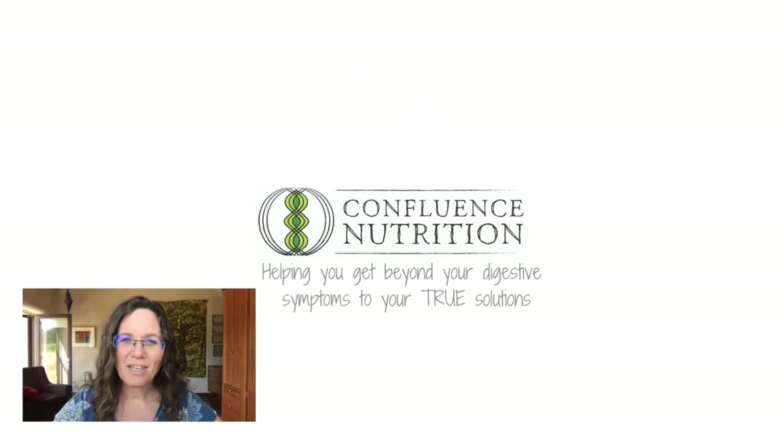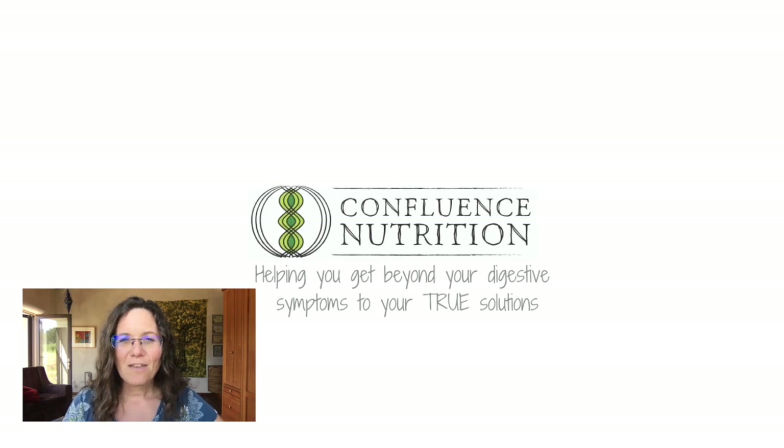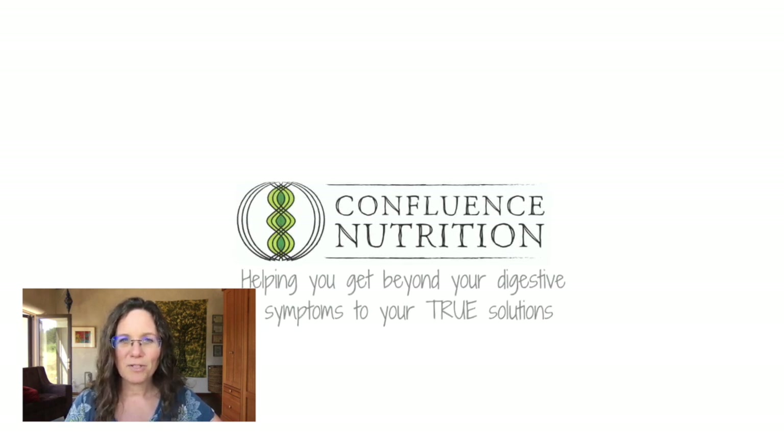I hope that this video helps you move your gut healing forward and helps you use probiotics with less side effects. If you liked this video, please consider liking and sharing with friends and family members who could benefit. I would greatly appreciate it and I look forward to seeing you next time.